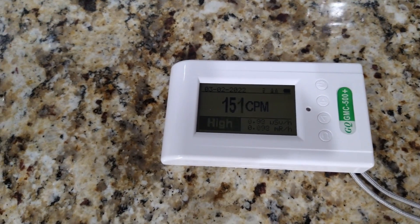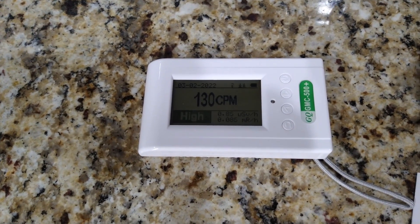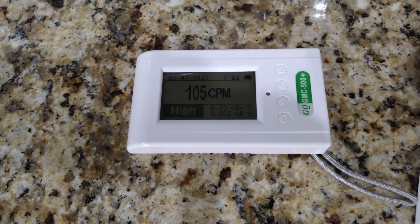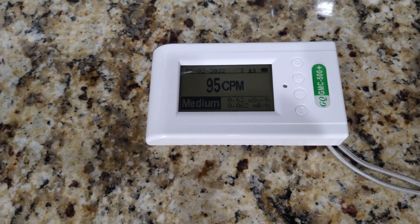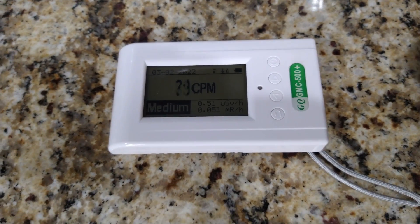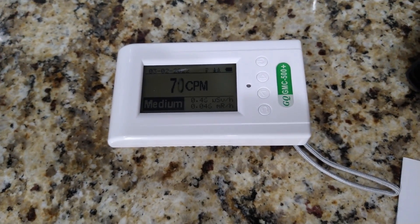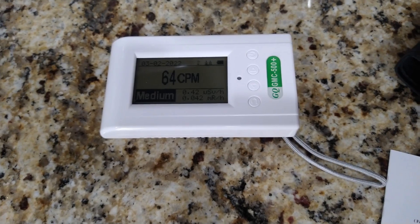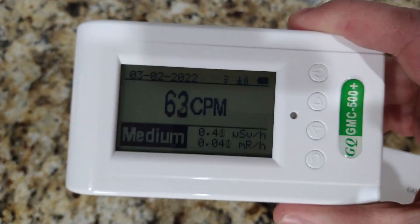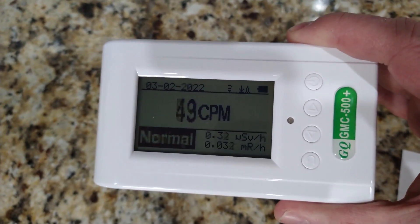This device will detect beta, gamma, and X-ray radiation. It can also be worn as a personal dosimeter so you can track what kind of radiation you're exposed to. It has built-in memory — you can do a data dump into the software, or use the real-time data feed. If you have any questions, let me know. I think this is a really cool device — the price point is around $150 and it's just kind of fun.